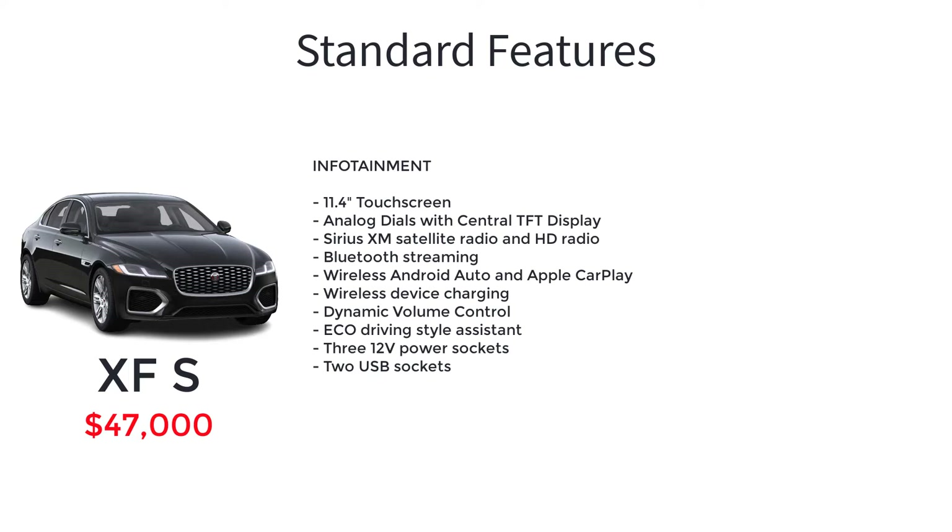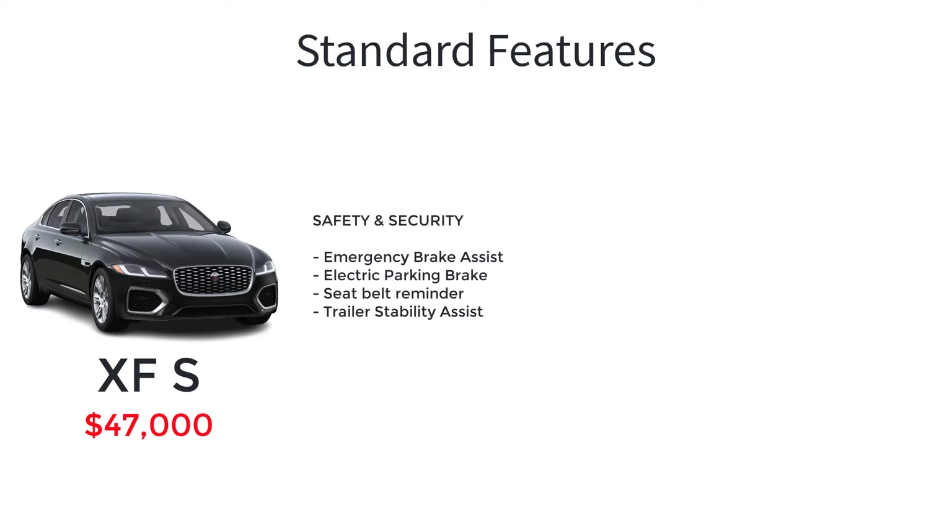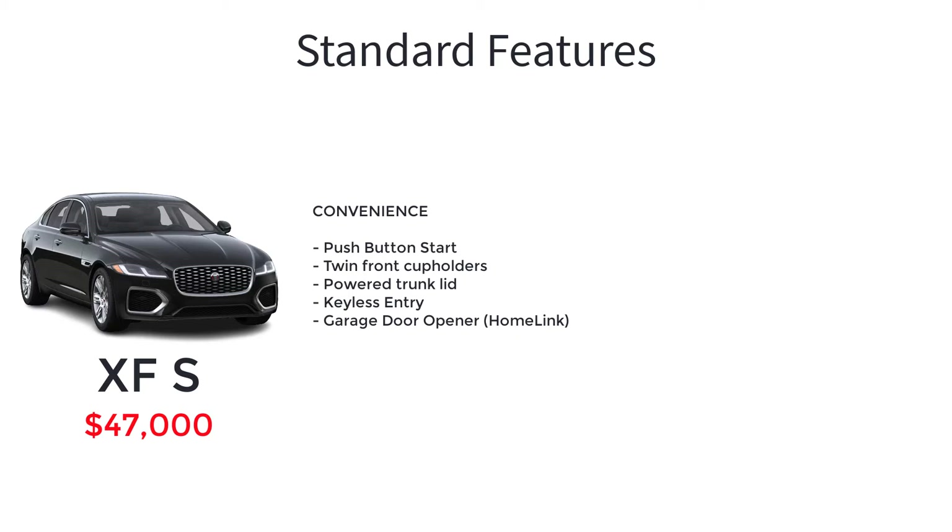The S trim also includes an 11.4-inch touchscreen, analog dials with central TFT display, Sirius XM satellite radio and HD radio, Bluetooth streaming, wireless Android Auto and Apple CarPlay, wireless device charging, dynamic volume control, eco-driving style assist, 3 12-volt power sockets, 2 USB sockets, front and rear parking aid, rear traffic monitor, blind spot assist, driver condition monitor, lane keep assist, emergency braking, adaptive cruise control, rear camera, emergency brake assist, electric parking brake, seat belt reminder, trailer stability assist, push button start, twin front cup holders, power trunk lid, keyless entry, and a garage door opener.